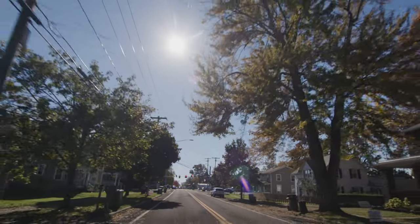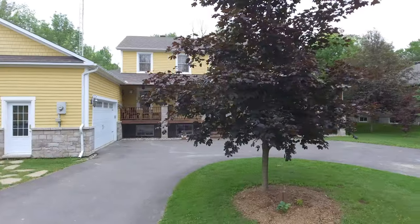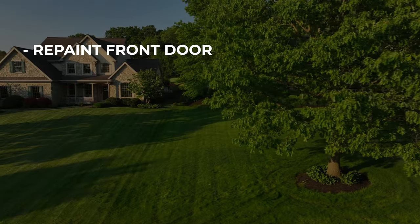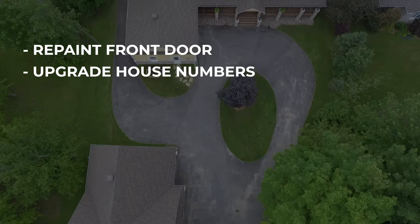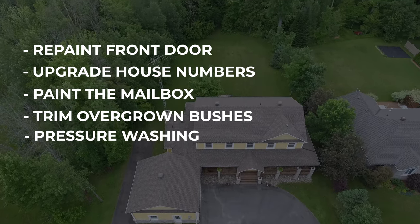Next is curb appeal. In real estate investing there's a term called 'driving for dollars,' which means driving around looking for houses with poor curb appeal — overgrown grass signals owners who may not care about the property. Curb appeal doesn't directly affect the actual appraised value but it affects buyer perception. You don't have to go crazy with landscaping. Simple things include repainting the front door in a nice inviting color, upgrading house numbers, painting the mailbox, trimming overgrown bushes and trees, and pressure washing the driveway or siding.